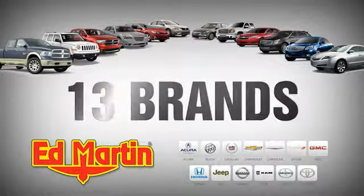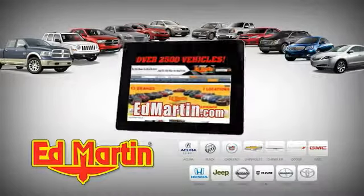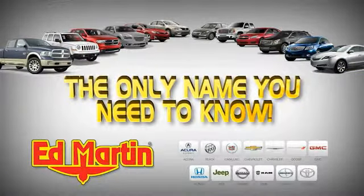7 locations, 13 brands, over 2,500 new and used vehicles online at edmartin.com. Ed Martin is the only name you need to know.